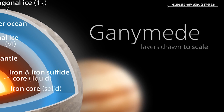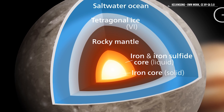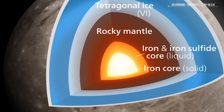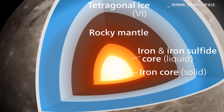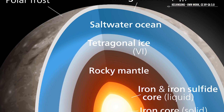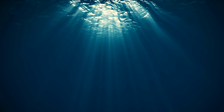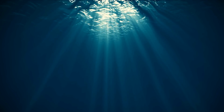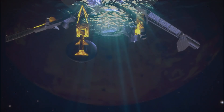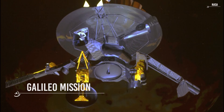Talking about its internal structure, Ganymede appears to have differentiated layers. In particular, there is an internal structure consisting of an iron sulfide and iron core, a silicate mantle, and outer layers probably made of water ice and liquid water. In the 1970s, NASA scientists began to suspect that Ganymede had a thick ocean between two layers of ice. After 20 years, they sent a mission called Galileo to confirm or reject this hypothesis, and later in this video we will see what Galileo found.